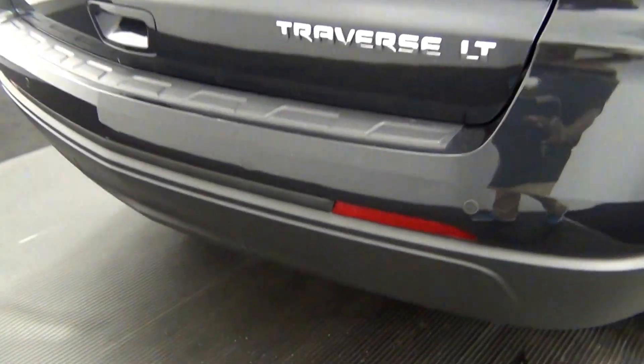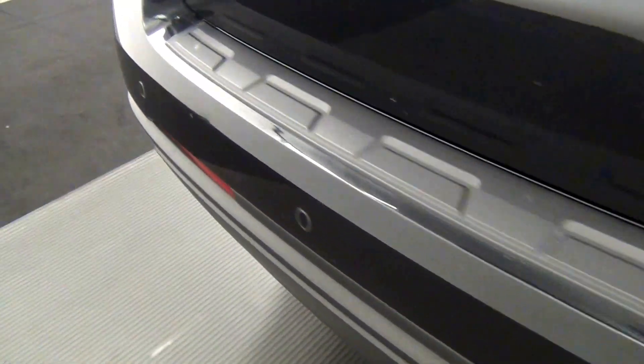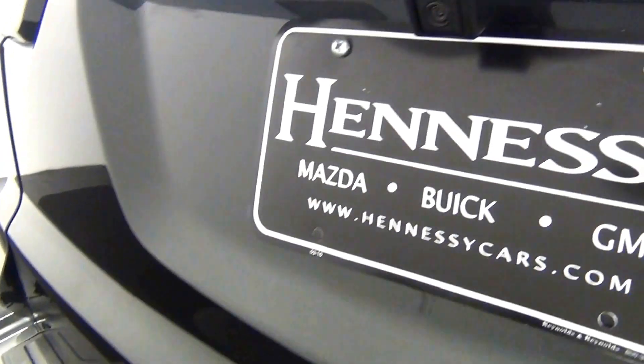We have rear parking assistance along the rear bumper. We also have a backup camera located here.